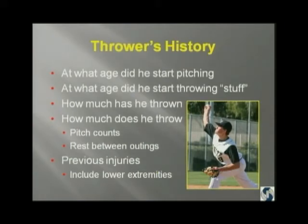In the history of a thrower, you want to find out what age he started pitching, when he started throwing breaking balls — curveballs, screwballs, sliders — how much he's thrown, how much he throws now, whether he had previous injuries, and you've got to include the lower extremities.